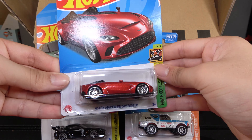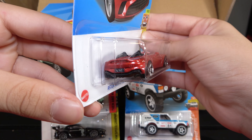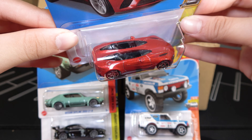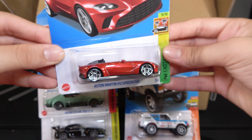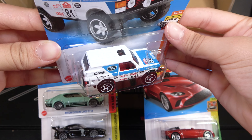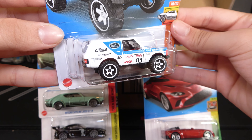The Aston Martin V12 Speedster looks really nice in red. This should have been even better if they made black rims or something with it, but still I really like this car a lot. And then the Range Rover Classic — there will be some people that like this car, it's just not for me, but I think it's cool with all the tampos on it.